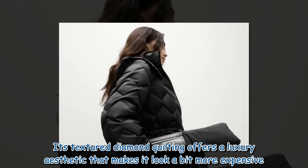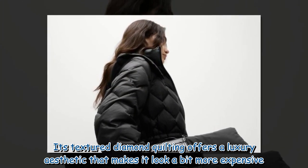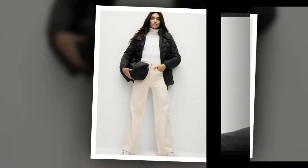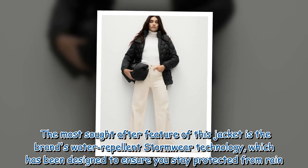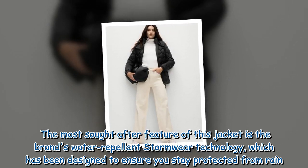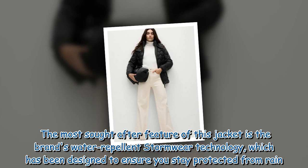Its textured diamond quilting offers a luxury aesthetic that makes it look a bit more expensive. The most sought-after feature of this jacket is the brand's water-repellent stormwear technology, which has been designed to ensure you stay protected from rain.